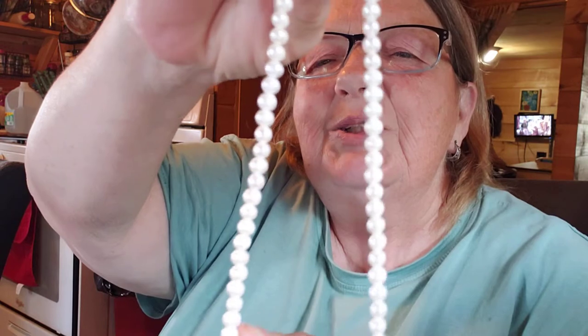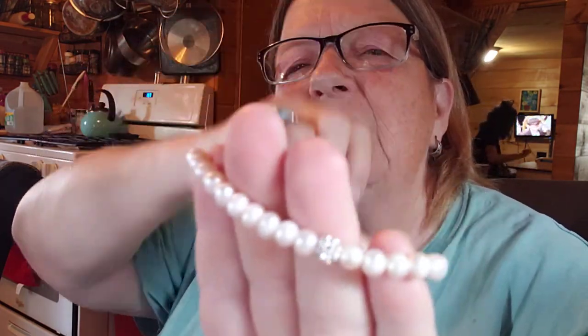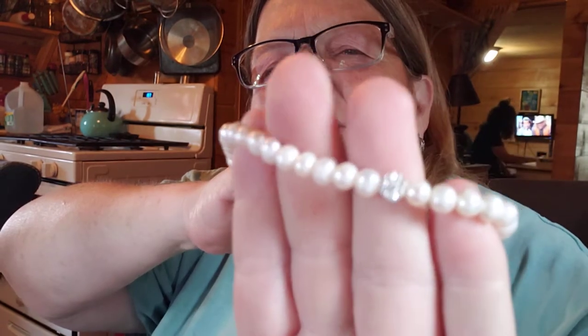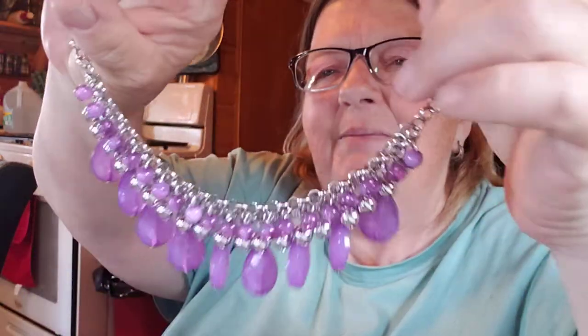And then I have — here's this faux pearl necklace and it has a little shiny glittery ball right there at the end. That's really pretty. Then I've got another small statement necklace. I love this one.